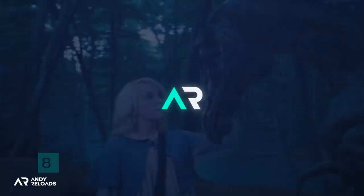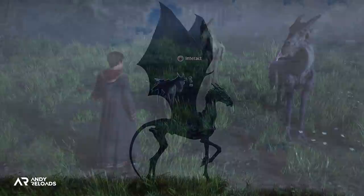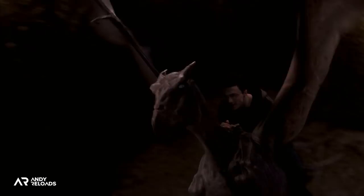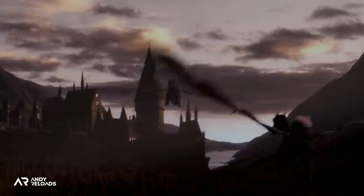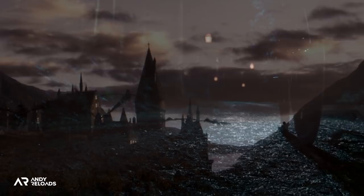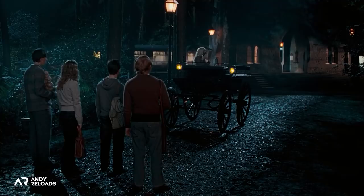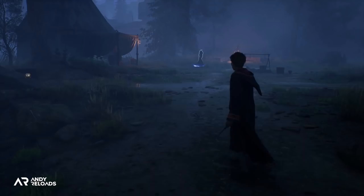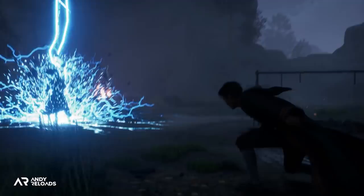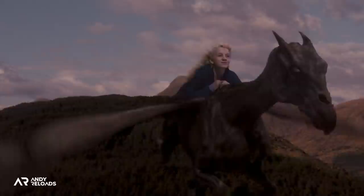Now let's move on to Thestrals, which you may remember from the films and which have been confirmed to be in the game. They're a breed of winged horse with a skeletal body, reptilian features, and leathery wings resembling bats. They're native to the British Isles and Ireland, and as Hagrid puts it, Hogwarts has a whole herd of them. Hogwarts is thought to be the only place in the country with a domesticated flock of Thestrals, who are responsible for pulling the carriages from Hogsmeade station to the castle gates. The catch is you can only see them if you've actually witnessed someone die, meaning our character has seen death before arriving at Hogwarts in fifth year — which is very intriguing. On top of that, they're well known for having a fantastic sense of direction.